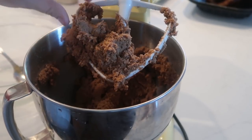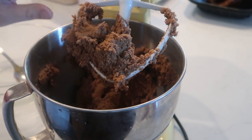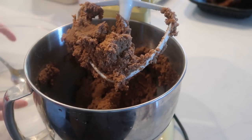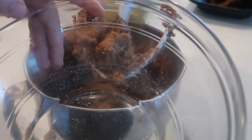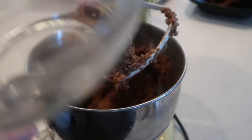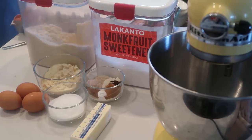That looks good — it formed together really well. We scrape it, put it in a bowl, and refrigerate it to chill for a bit.